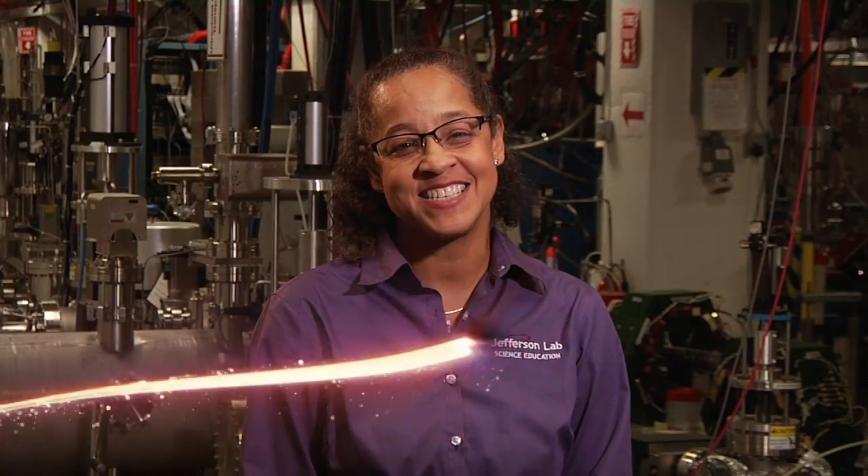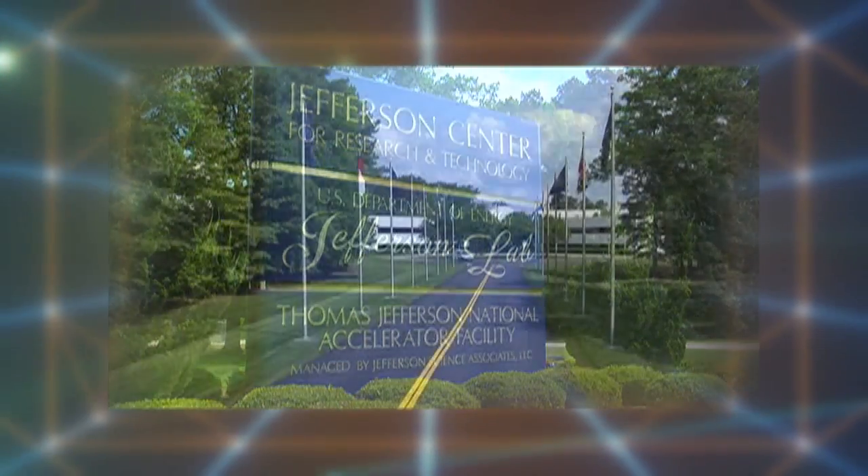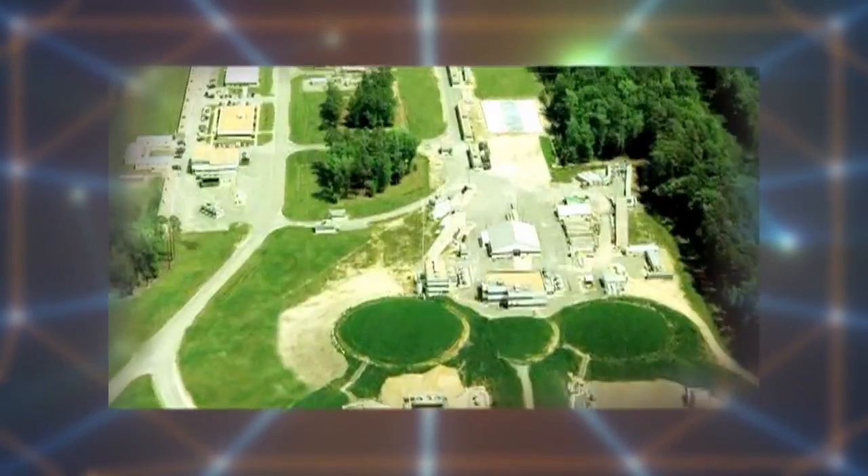Good morning young scientists and engineers from Newport News Public Schools. Welcome to Thomas Jefferson National Accelerator Facility. Today you will join an elite group of STEM professionals who travel from all over the globe to visit and work at Jefferson Lab. Jefferson Lab is a world-leading nuclear physics research facility located right here in Newport News.